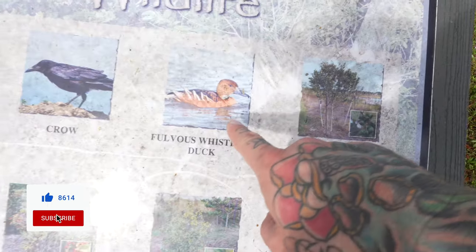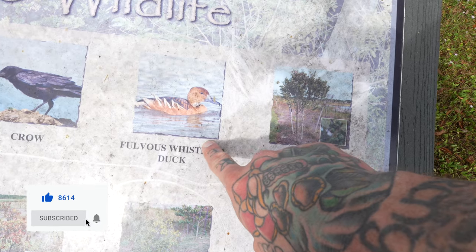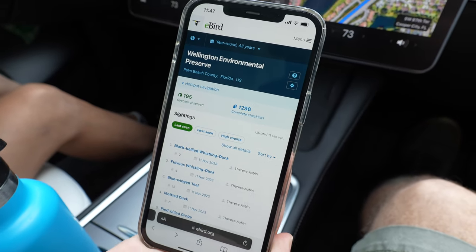All right, we are on our way. So you go find a Fulvous whistling duck, Kate? A Fulvous whistling duck, among many other things. And where are we going? We are going to Wellington Environmental Preserve.